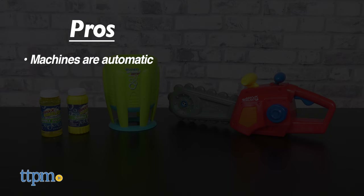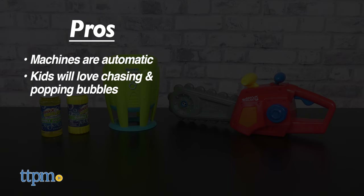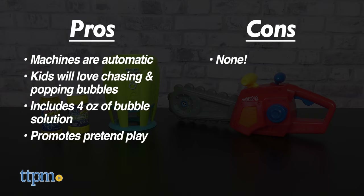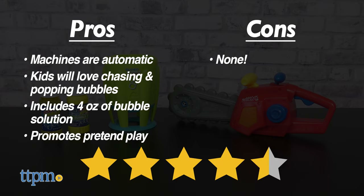My pros? The machines are automatic, kids will love to chase and pop the bubbles, it includes 4 ounces of bubble solution, and it helps to promote pretend play. As for cons, there are none. I give both Max Bubble toys 4 and a half out of 5 stars.